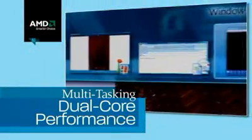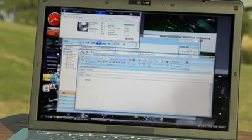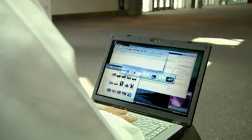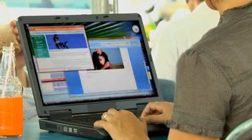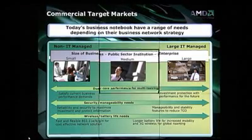Both consumer and business notebook PC buyers need multitasking dual core performance for home and for work. AMD Turion X2 Ultra dual core processors deliver the application responsiveness you want, allowing you to multitask like never before — rip CDs and still surf the web, do email, or stream video. Business users also get the 3D visual performance they need to create presentations that come to life like never before.